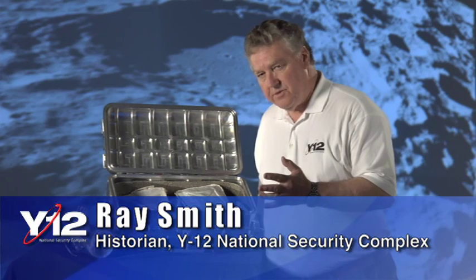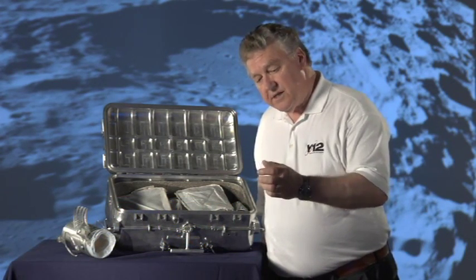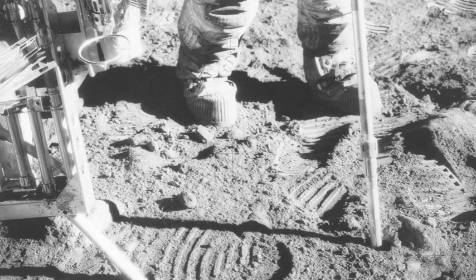The Apollo Lunar Sample Return Container, or Moon Box, made six trips on Apollo 11, 12, 14, 15, 16, and 17. In those six missions, these boxes brought back 842 pounds of material from the lunar surface. That material is still being used today in research centers around the world — very valuable research information being gained from it. All brought back in boxes made at Y-12.